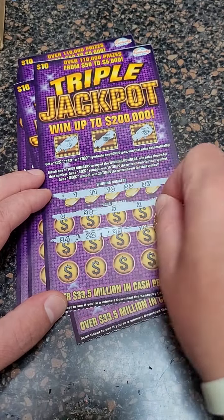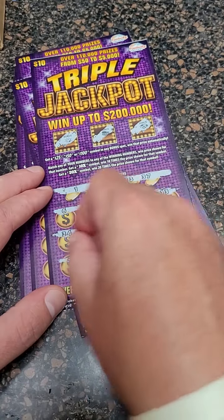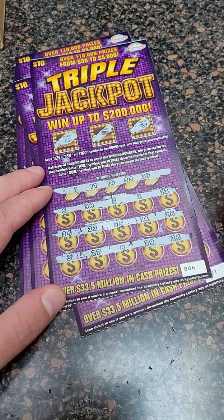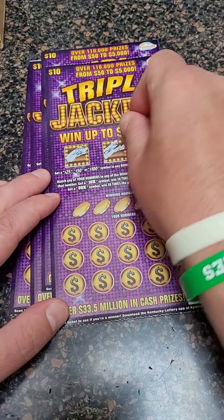34, 22, 35, 14, and 28. You can win up to 20 times on these as well. 3, 27, 8, 39, and 26. $50 spent, $10 gone just like that.